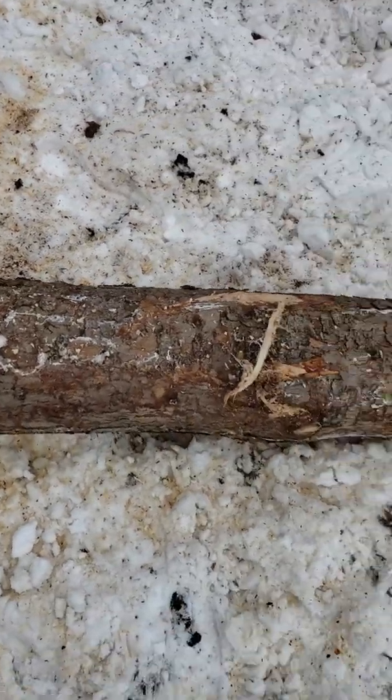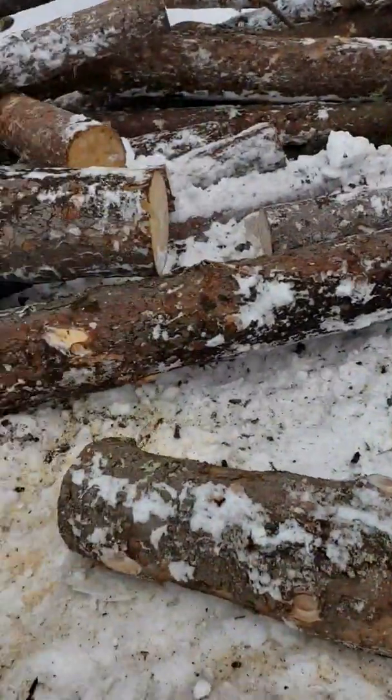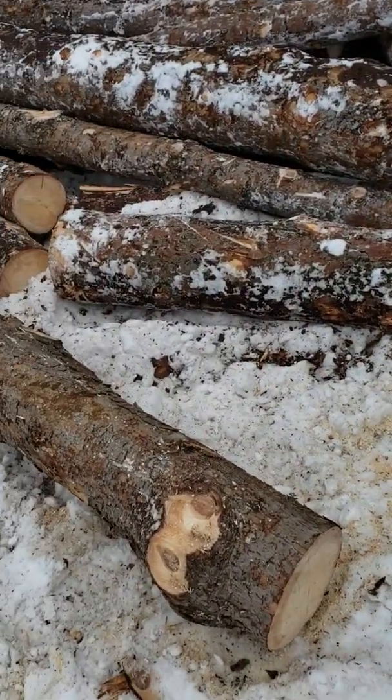Another limb took over and went up through. Some of these spruce aren't too bad. I found a few of these like that in here.